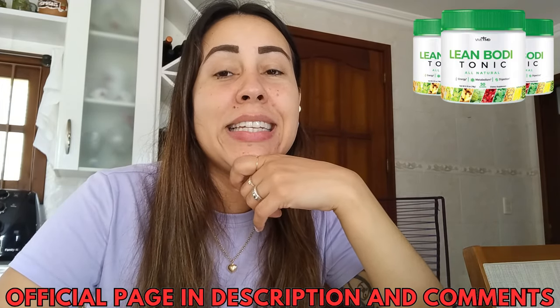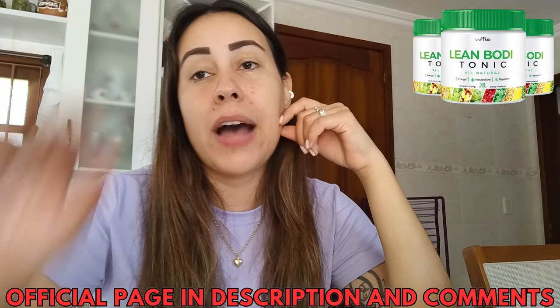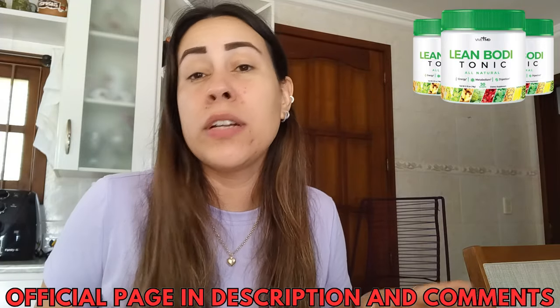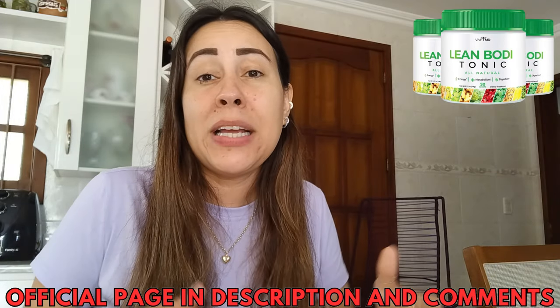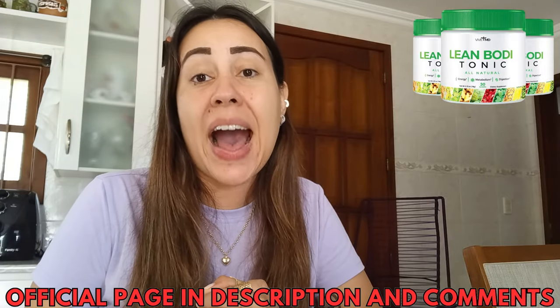So stay right there. If you have realized that below this video there is a link — that link is actually the Nagano Lean Body Tonic's official webpage, because today it is exclusively only sold over there. So if you do want to make a safe and secure purchase and know you're going to be receiving the legit supplement, this is where you've got to go. Make sure you pop by there afterwards.